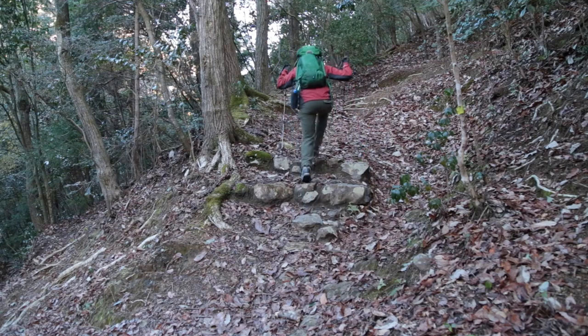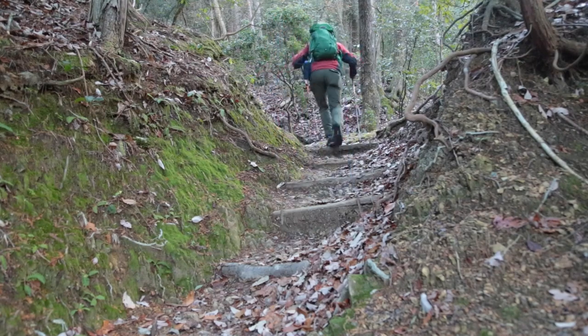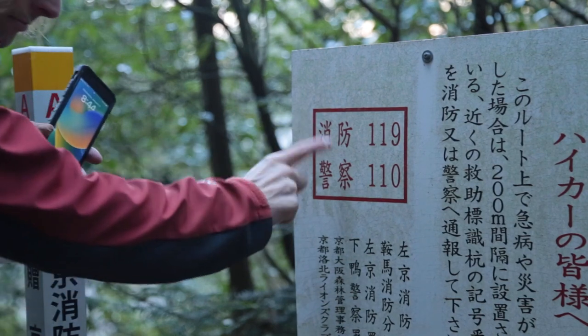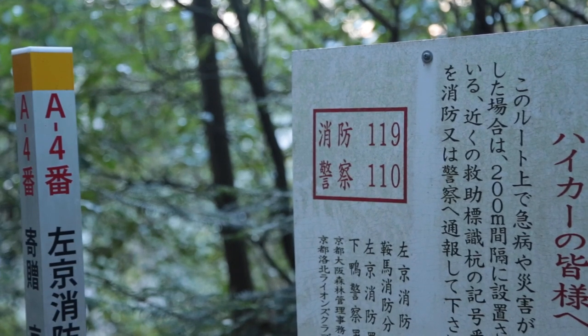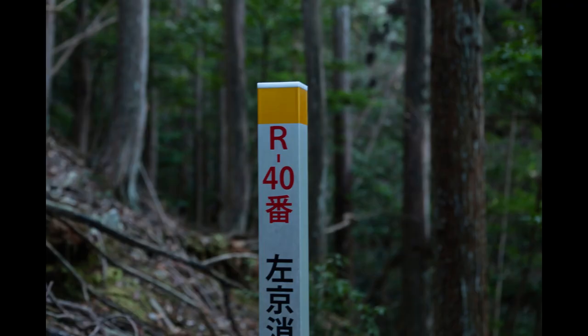After a few switchbacks, you'll reach a metal marker with the number A4 located on it and a sign in Japanese. This is a rescue point. If you should ever have any trouble on the mountain, just call 119 or 110 and tell the rescuers your location point. There are several of these rescue markers that you'll go past on your way to the summit.